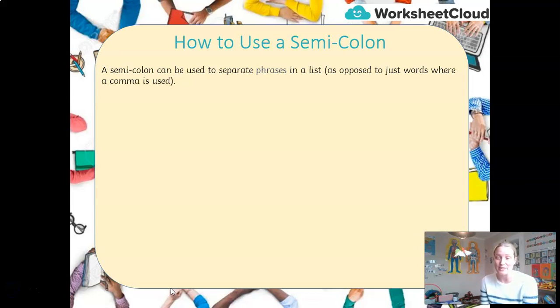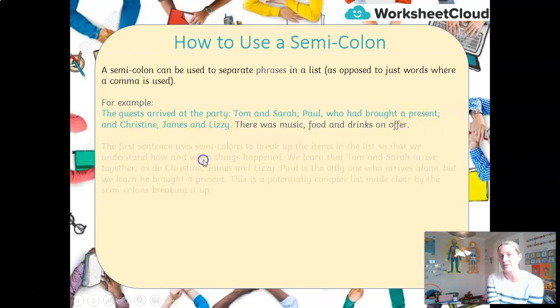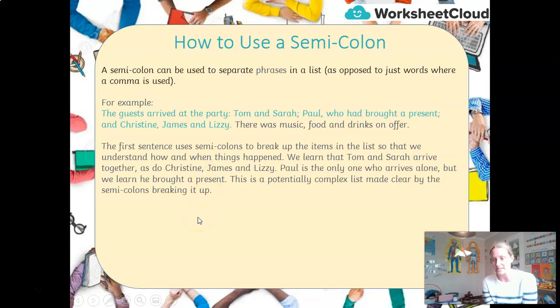The first thing you need to know is that a semicolon can be used to separate phrases in a list, as opposed to single words where we use a comma. So in that first text, 'The guests arrived at the party: Tom and Sarah; Paul, who had brought a present; and Christine, James and Lizzie.' We use the semicolon to break up items in the list so that we understand how and when things happened.